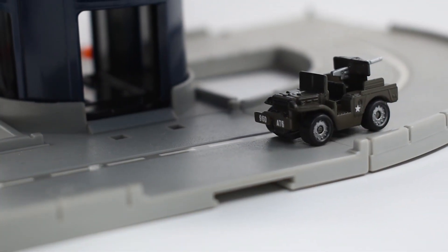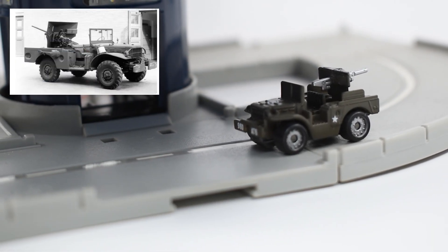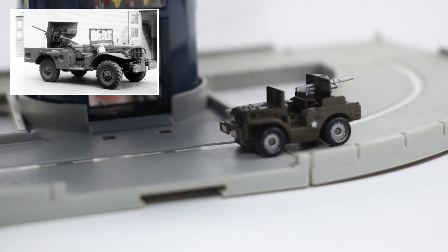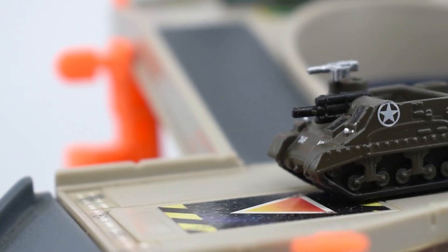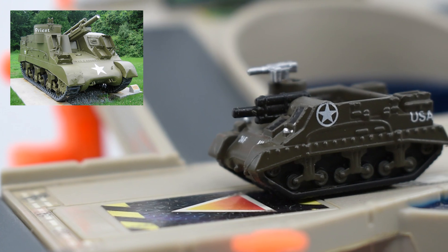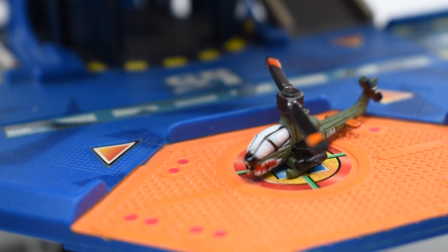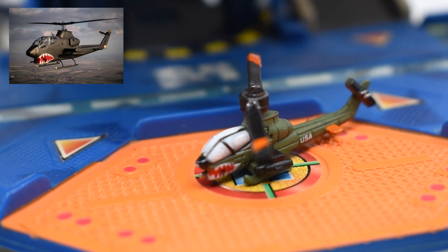The M37 is based on a Dodge M37 vehicle. It was in production from 1951 until 1968, used exclusively for military purposes. The M7 Priest was an American tank produced during World War II. Its official name is Howitzer Motor Carriage M7. Made by Bell Helicopter Textron, the Cobra was the first attack helicopter in the world.